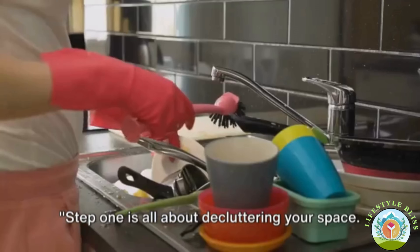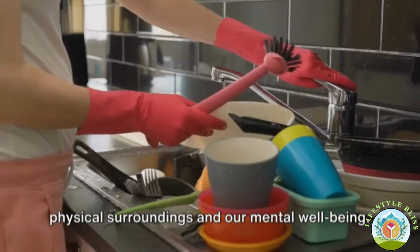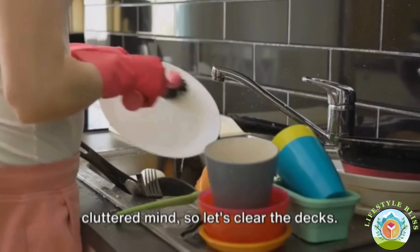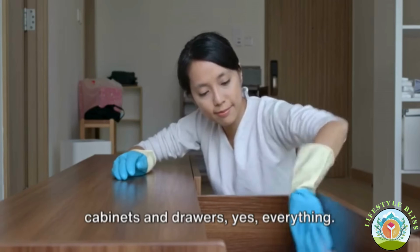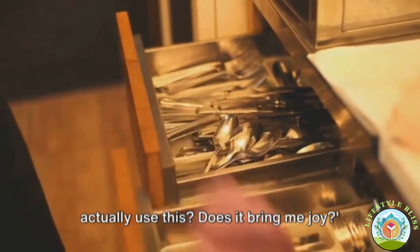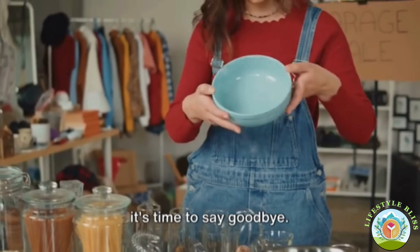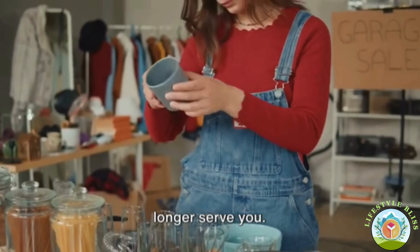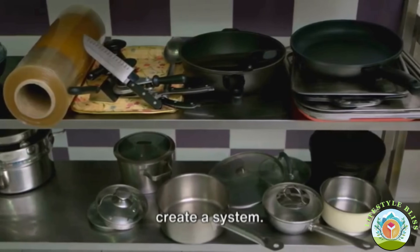Step one is all about decluttering your space. There's a profound connection between our physical surroundings and our mental well-being. A cluttered kitchen can lead to a cluttered mind. Start by taking everything out of your cabinets and drawers — yes, everything. As you do this, ask yourself: do I actually use this? Does it bring me joy? If the answer is no to either question, it's time to say goodbye. Donate, recycle, or sell items that no longer serve you. Once you've whittled down your kitchen gear to the essentials, it's time to create a system.